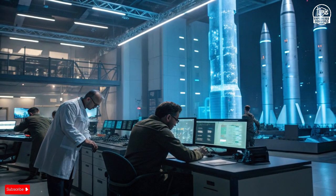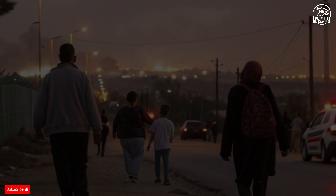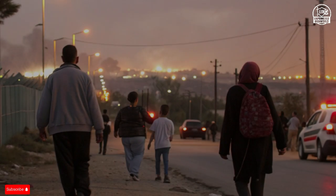Israel Aerospace Industries, Rafael, and other companies continue to refine sensors, radars, and command systems that make these defenses more autonomous and more integrated with allied forces.